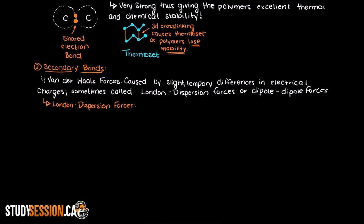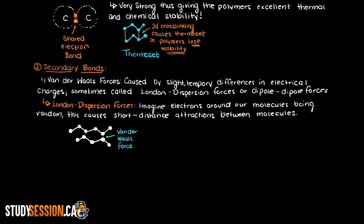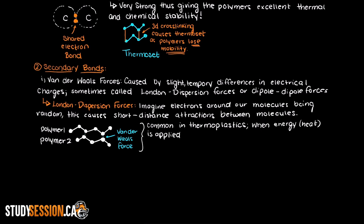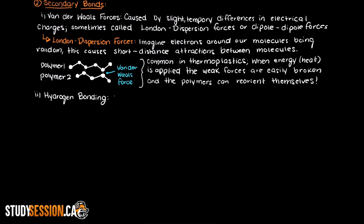The weak force keeping the two regions together is called a van der Waals force. These bonds are common in thermoplastic materials, as when energy is applied through heating, these weak forces can easily be broken and the polymer can slide around and reorient themselves more easily, whereas in thermosets they are not present or very weak and therefore not dominant. Lastly, let's talk about hydrogen bonding in polymers. Hydrogen bonds are quite a bit stronger than van der Waals forces, however they are still relatively weak when compared to covalent bonds.